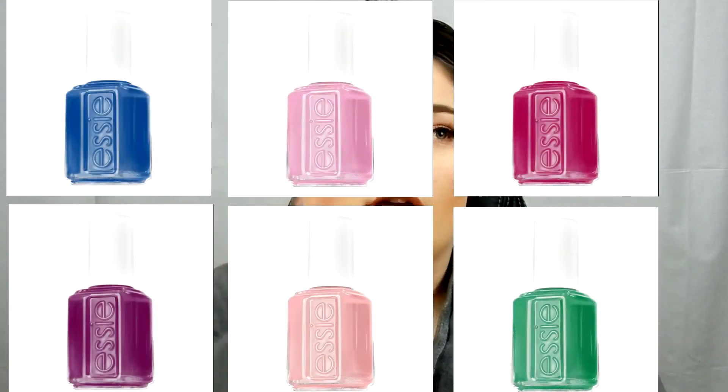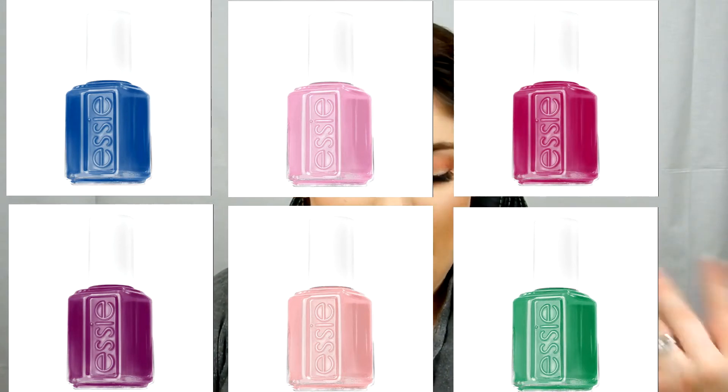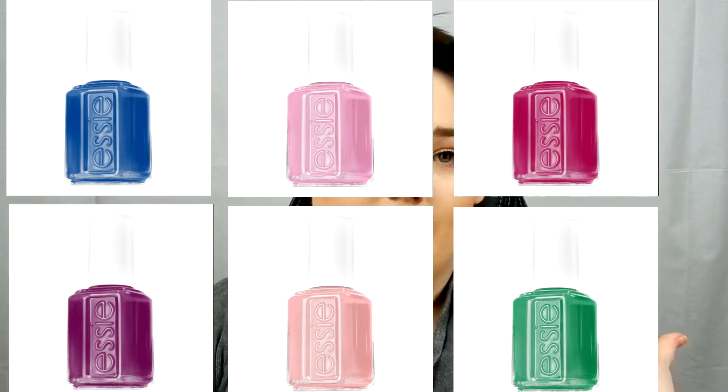Essie came out with a spring collection featuring six new colors. We have All The Wave which is blue, Backstage Besties which is pink, AHA Moment which is fuchsia, Designated DJ which is magenta, Excuse Me Sir which is light pink, and On The Roadie which is green. These are available in DM markets and I believe they should be out now — I think I've seen them recently.